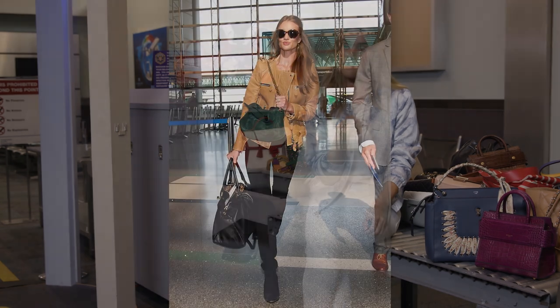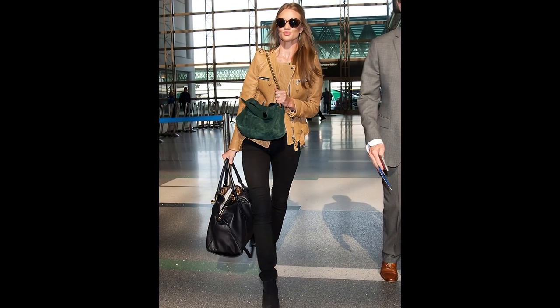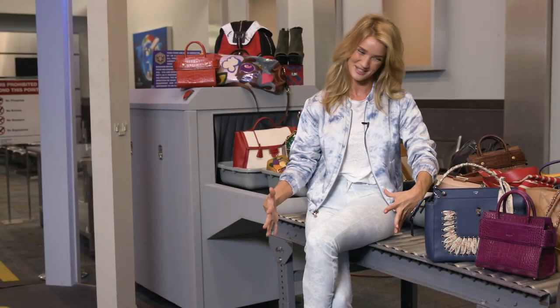So for the airport, I always stick to a pair of jeans. I always think it's really great to have jeans with a little bit of stretch in them — that way when you get on the plane, if you're going to stay in your jeans, they stay comfortable and they expand with your body, which is always a plus.